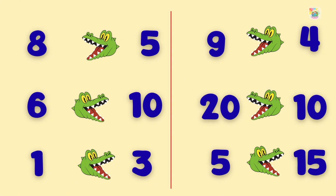Nine is greater than four. Twenty is greater than ten. And five is lesser than fifteen.